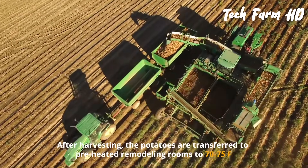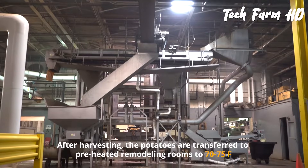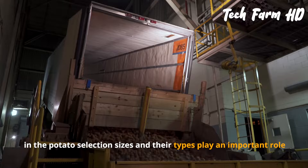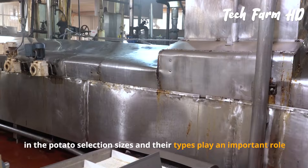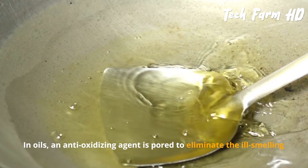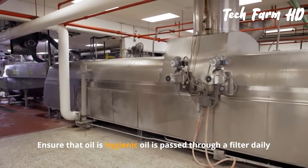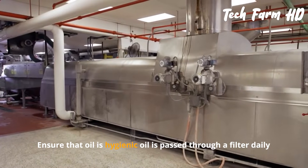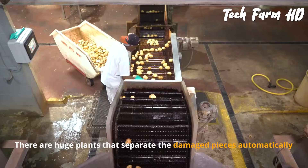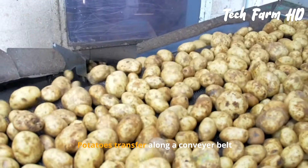Potato Chips Processing. After harvesting, potatoes are transferred to preheated remodeling rooms at 70 to 75 degrees Fahrenheit. Size and type play an important role in potato selection. They are then fried in corn oil or vegetable oil, with an antioxidizing agent added to eliminate off-smells and keep the oil hygienic. The oil is passed through a filter daily.